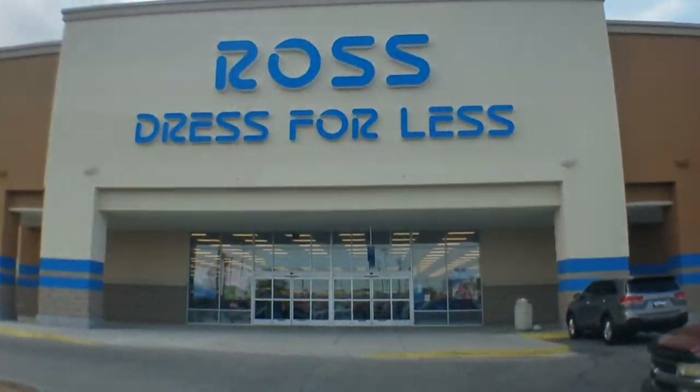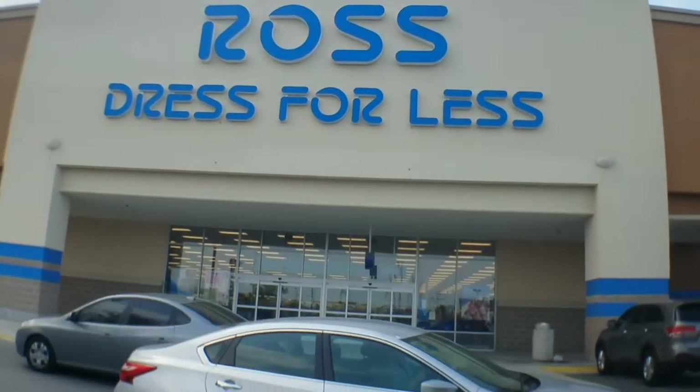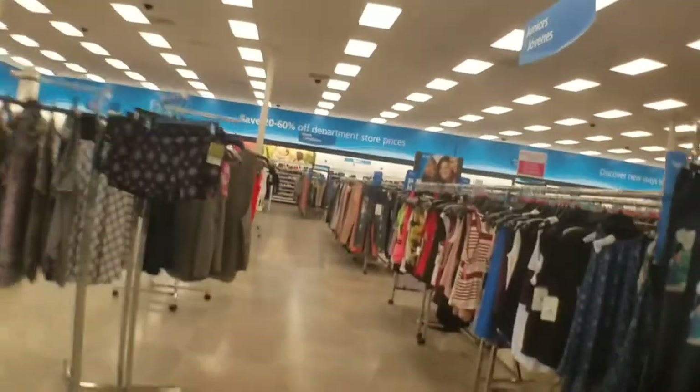Here we are at another Ross. Let's get in there and check out what they got. Hopefully we find some steals and deals. Let's see what we can find up in here. Hopefully it's got something.